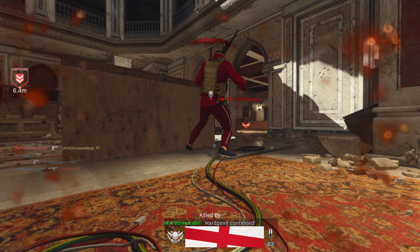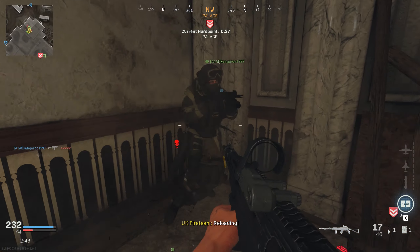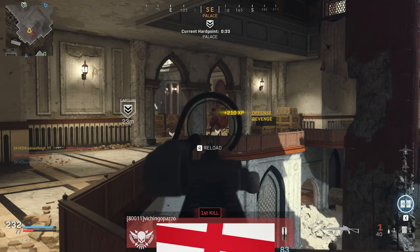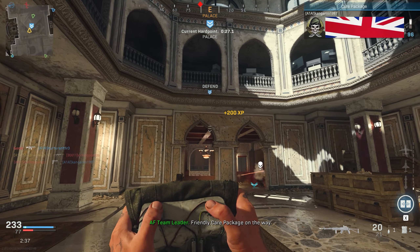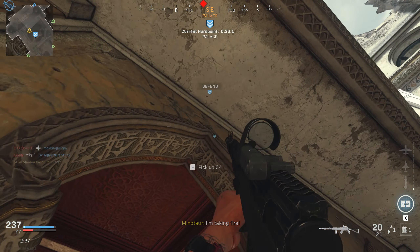For the EBR I would usually run the Model with the Dragon's Breath, which covers the range the EBR is lacking up close. With snake shot there's still a middle gap — too far for a snake shot and just a bit too close for an EBR — where I wouldn't be confident taking a fight, whereas the Model compensates for that.